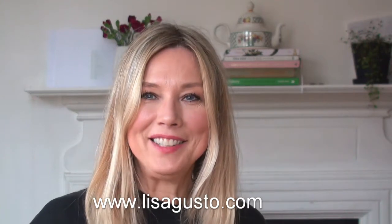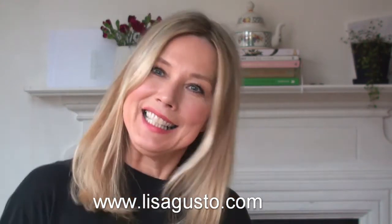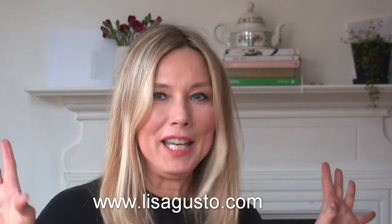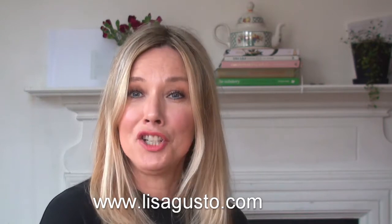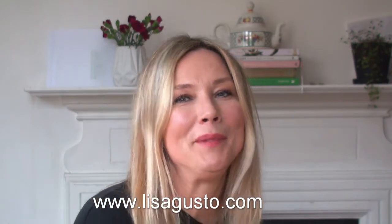Hi everyone, welcome back. Today's video is about lipsticks. I love them. They really make your eyes pop, your face pop — you feel a little bit more refreshed when you look yourself in the mirror if you've got lipstick on.